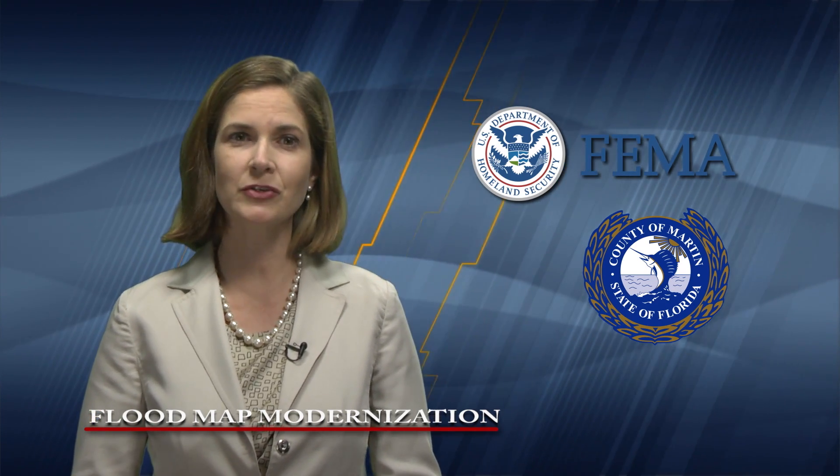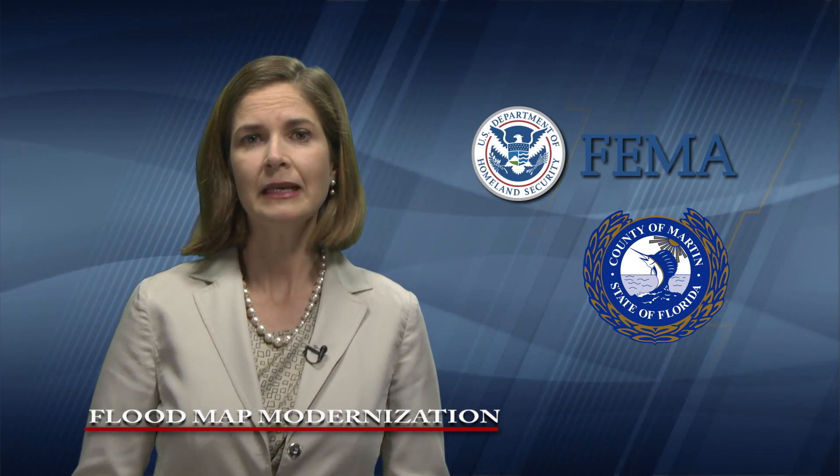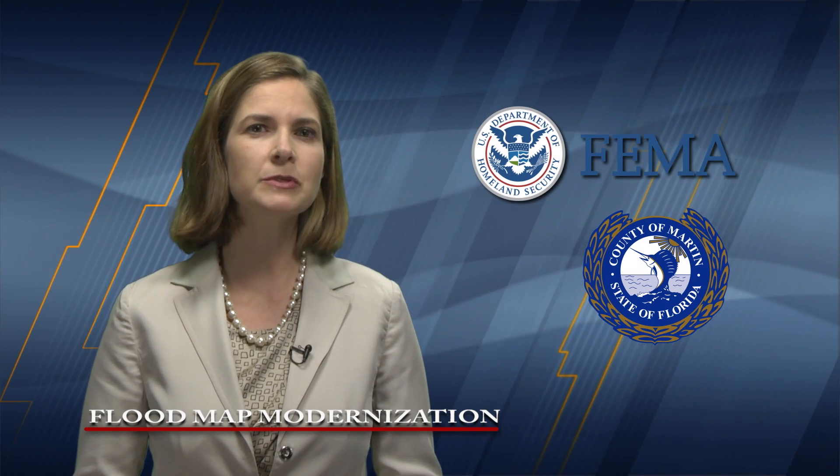Martin County residents and business owners should know their flood risk and understand how these map changes will affect their flood insurance requirements. The county has developed an interactive web mapping application allowing residents to review their property in relationship to the existing and proposed flood risk zones.